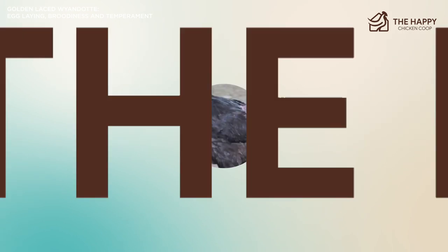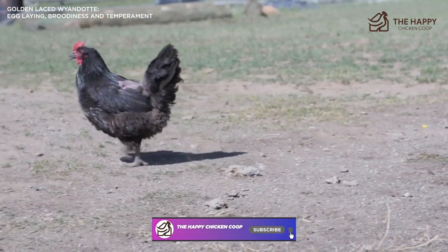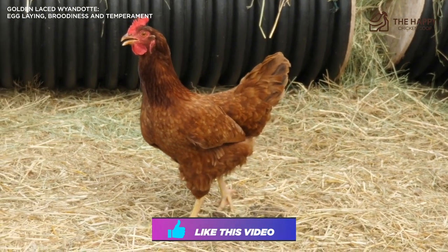That's going to do it for us here at the Happy Chicken Coop. Thanks for joining us today. Make sure you like that video and subscribe to the channel so we can continue to put out great content for everyone. I hope you have a great day, and we'll talk to you soon.